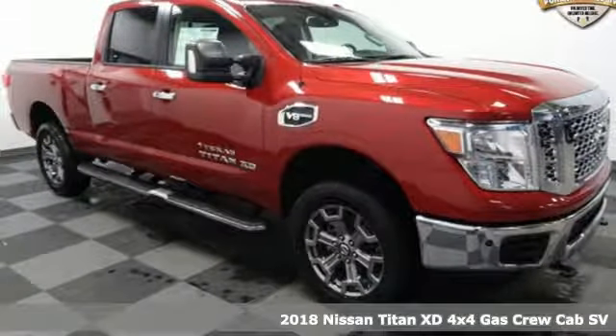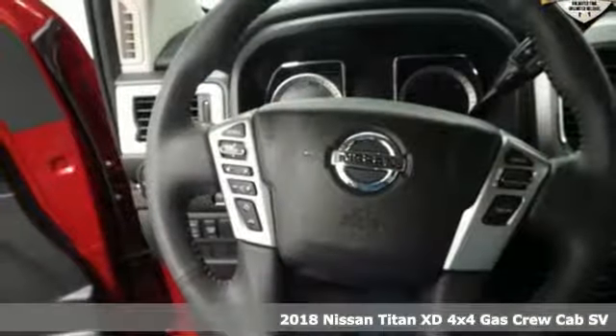Here's a 2018 Nissan Titan XD. Innovation. Excitement. Nissan.